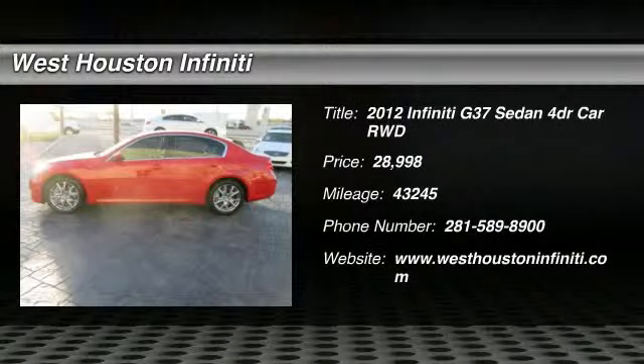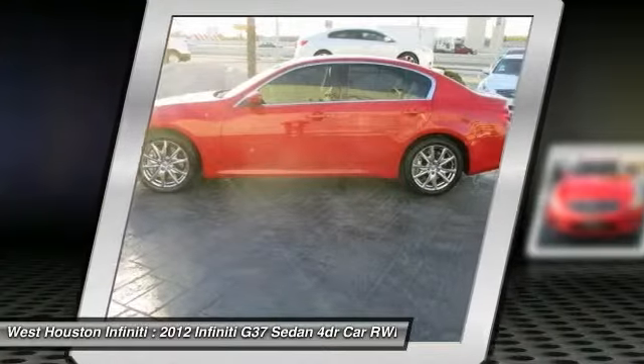The 2012 Infiniti G37. The G37, a deeper level of performance, a new level of exhilaration.